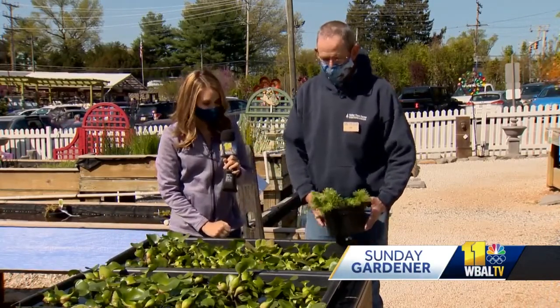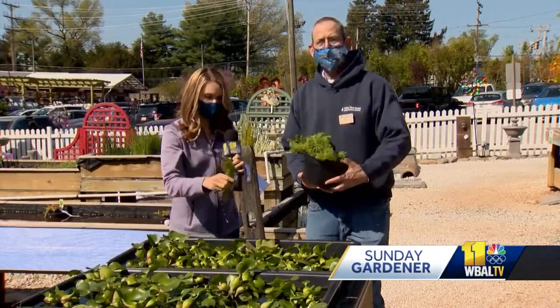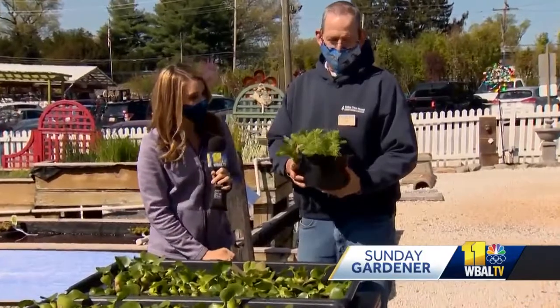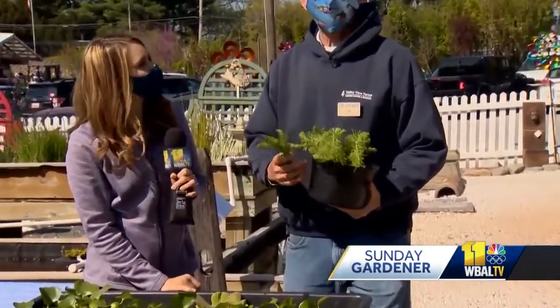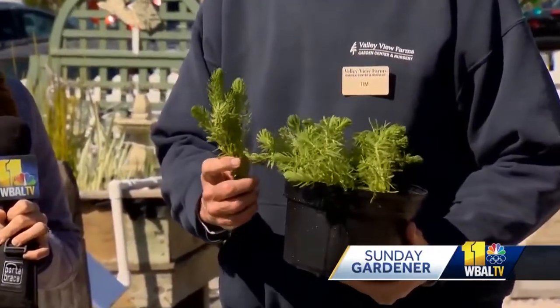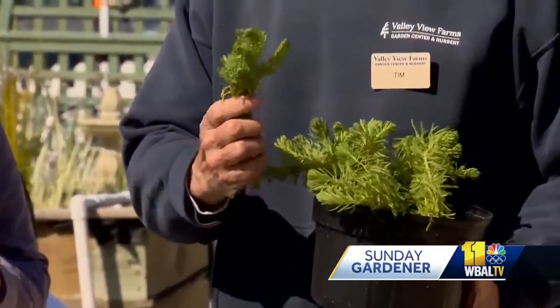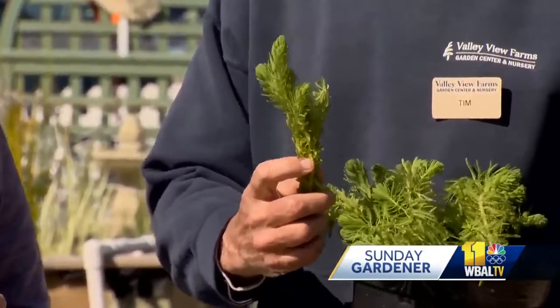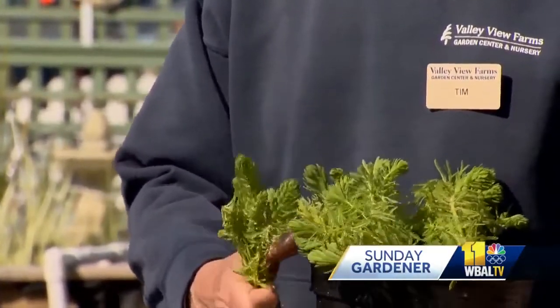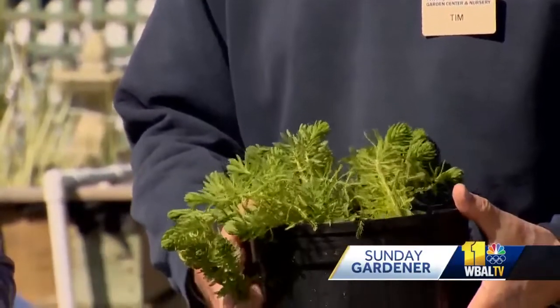Right. The other ones we have are submerged oxygenating plants. They call them oxygenating plants, but we like to call them water clarification plants. With plants during the daytime, they produce oxygen, but at nighttime they take in oxygen. So our main goal is to use these plants for clarification. These plants thrive on a lot of nutrients in the pond, so they help fight against algae by taking that nutrient away, and because of that, they help with the clarification of the pond.